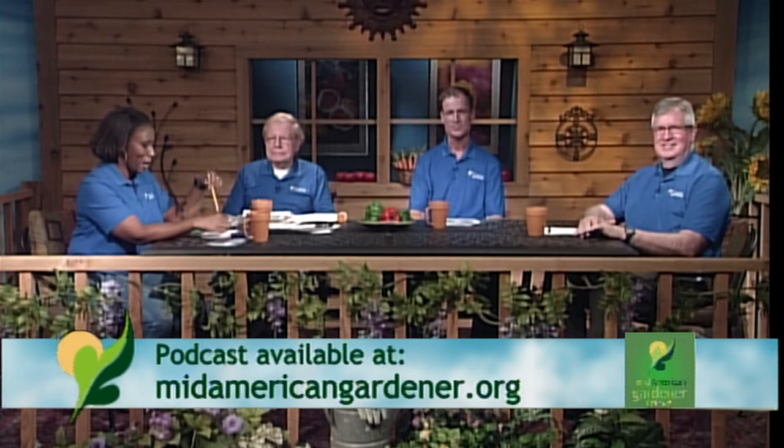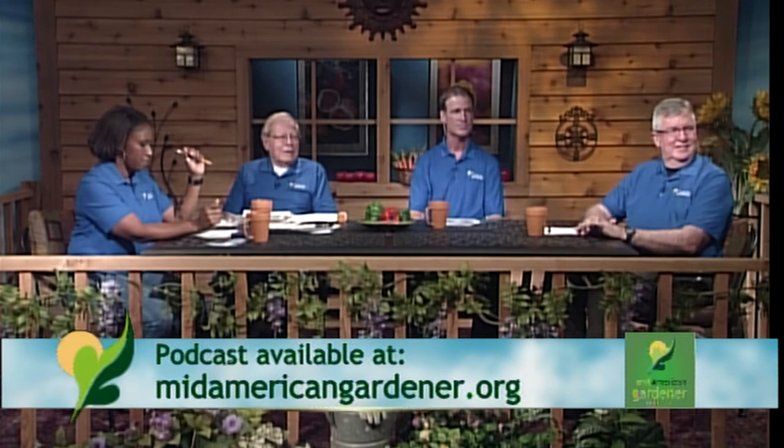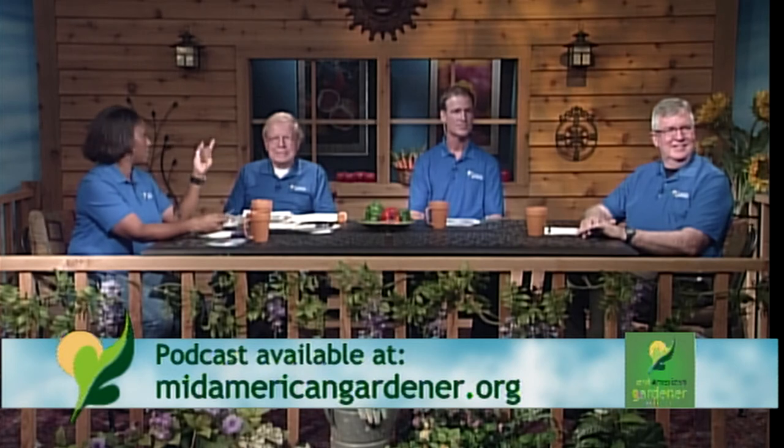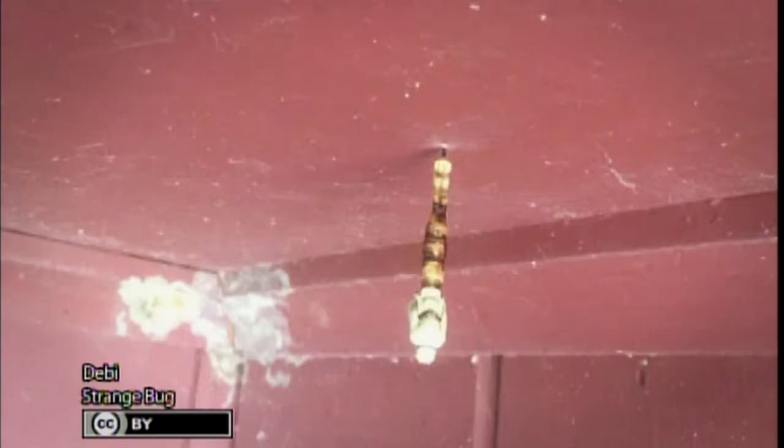Another viewer asks if the entomology expert can identify a bug that attached itself to the ceiling of their porch — even the exterminator couldn't identify it. The photo that was submitted was too far away to make a clear ID — it looks like a mummy standing upside down. A much closer photo is needed to make an identification, so the viewer is encouraged to send a better shot.